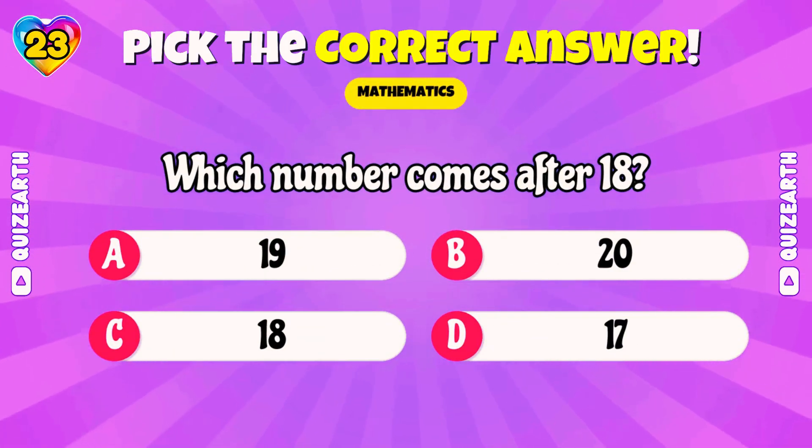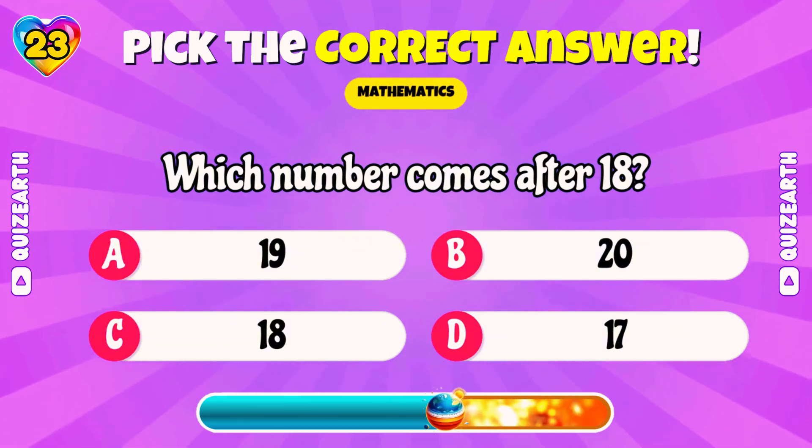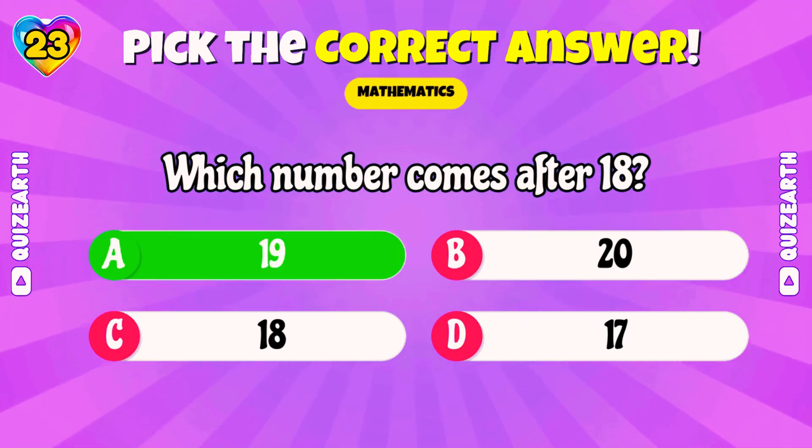Which number comes after 18? Fantastic! 19!